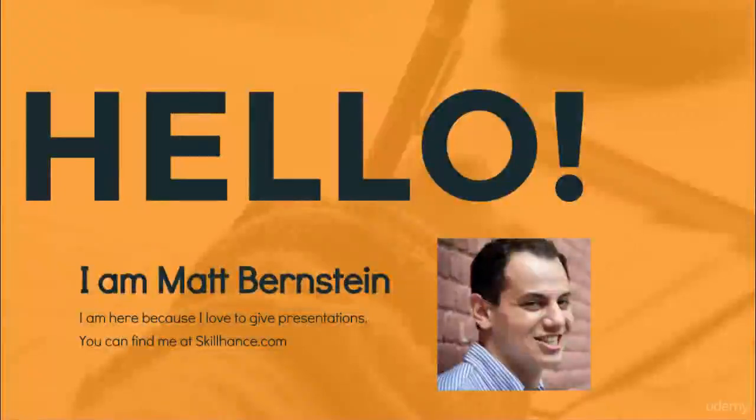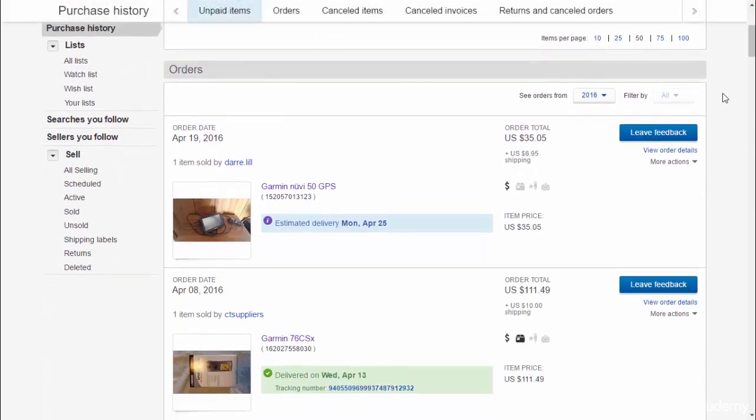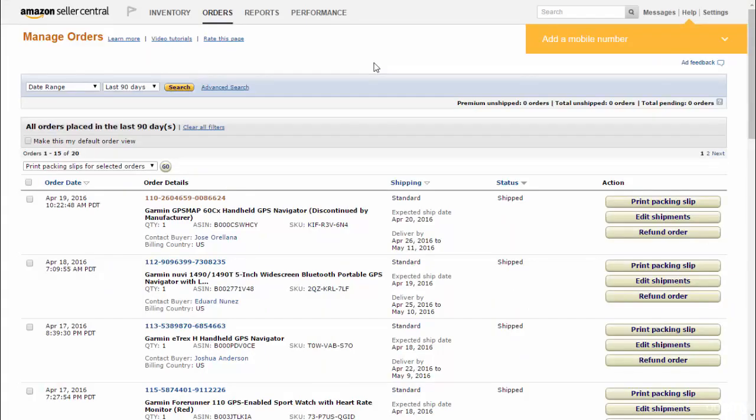Hi, this is Matt Bernstein with SkillHands.com, and welcome to the course about selling on Amazon. The basic idea behind this course is that you're going to be able to win eBay auctions for products that are well below market value, then you match the lowest price on Amazon.